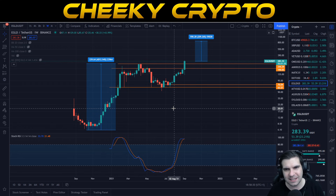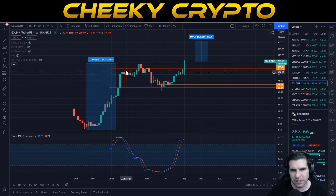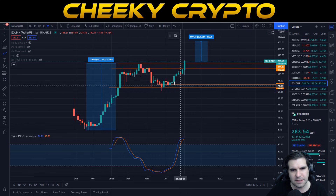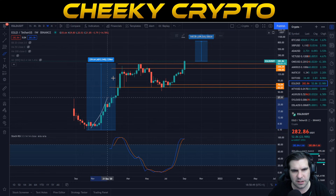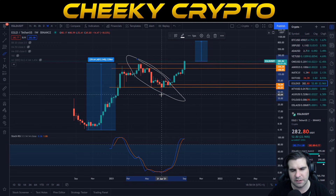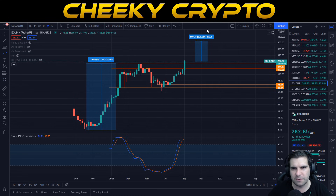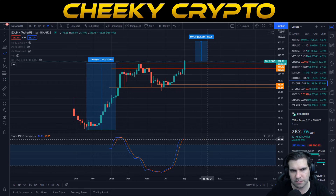We've seen new all-time highs get hit today, and we want to talk about what could be on the horizon next for eGLD. The weekly chart has been pretty polished and we've seen a decent pullback during this fourth wave correction. This was a fantastic opportunity to dollar-cost average or enter the project if you missed the first wave to the upside. There was an opportunity to get Elrond at a cheaper price before we move up to the next level.